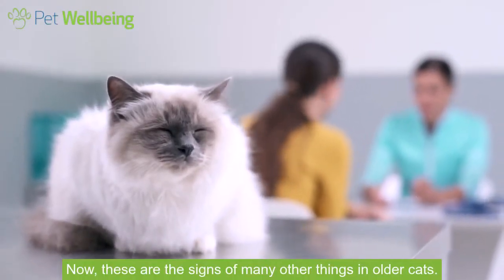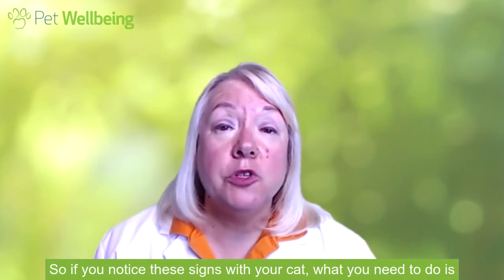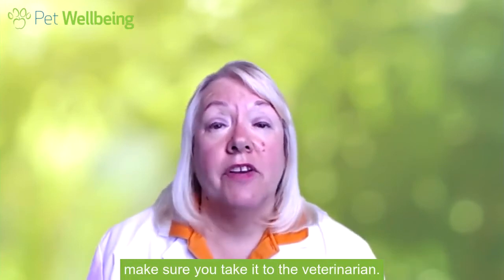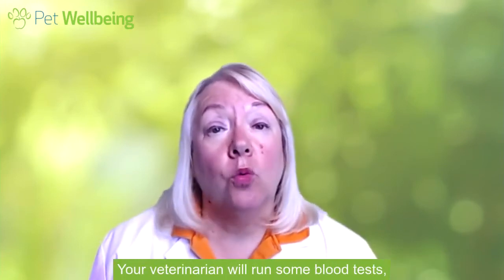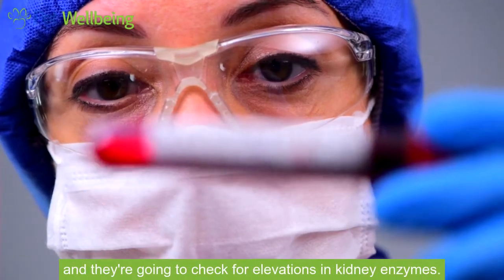Now these are the signs of many other things in older cats. So if you notice these signs with your cat, what you need to do is make sure you take it to the veterinarian. Your veterinarian will run some blood tests and they're going to check for elevations in kidney enzymes.